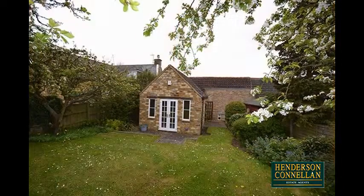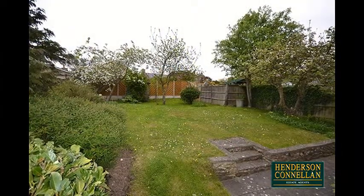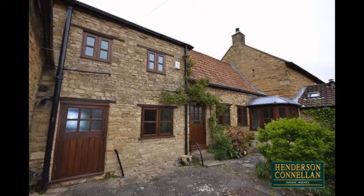Outside, the rear garden rises from a small patio area to an extensive lawn surrounded by mature trees, foliage and flower beds, while the low maintenance front garden is well kept, with a driveway offering private parking.